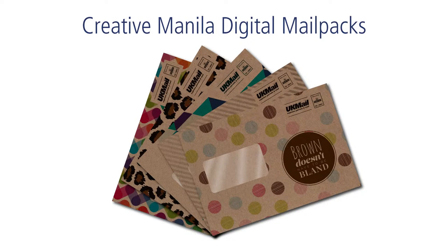Hi, my name is Chris Hewitt and I'm one of the Account Development Managers here at GI Solutions. Today I'm going to show you the benefits of our creative Manila digital mail packs.